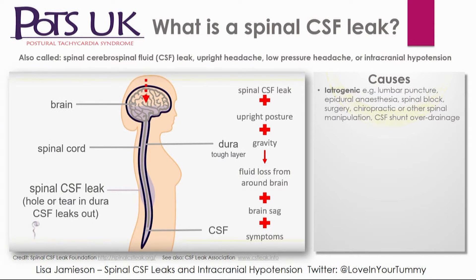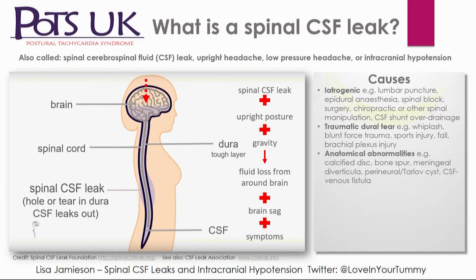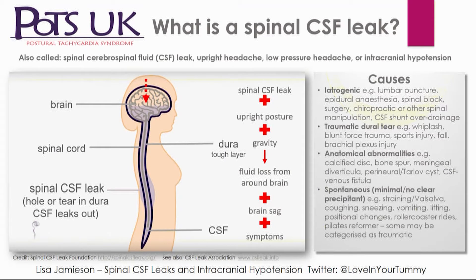There are lots of different causes: iatrogenic — lumbar puncture, anything that puts a needle or scalpel near the spine. Post-lumbar puncture headache is often said to last only one to two weeks, but it can be much longer, especially with connective tissue disorder patients. Traumatic causes include whiplash, falls, and sports injuries. Anatomical abnormalities like calcified discs and bone spurs poking through the dura, meningeal diverticular, perineural cysts, CSF venous fistulas, and spontaneous rupture from weak, fragile connective tissue.